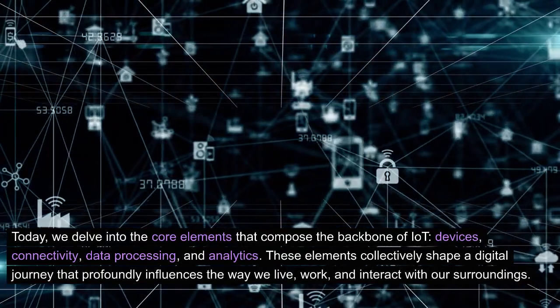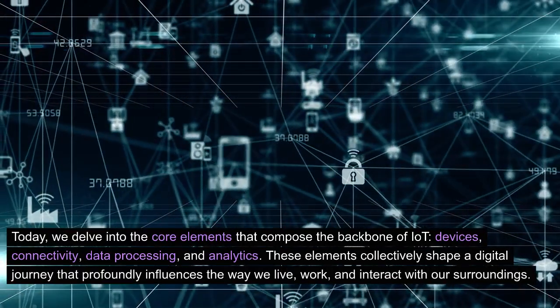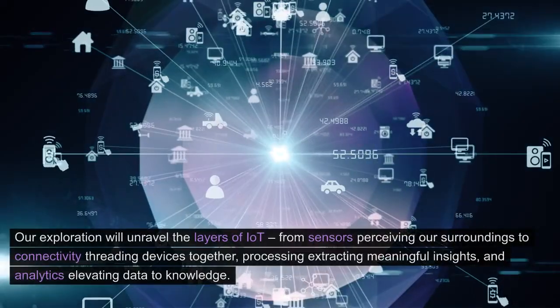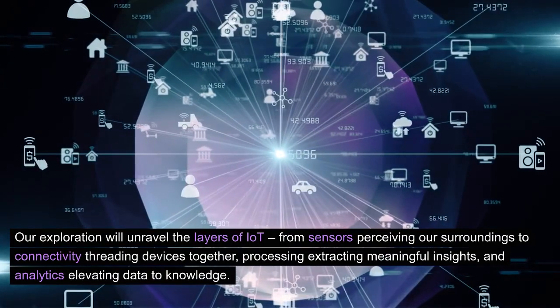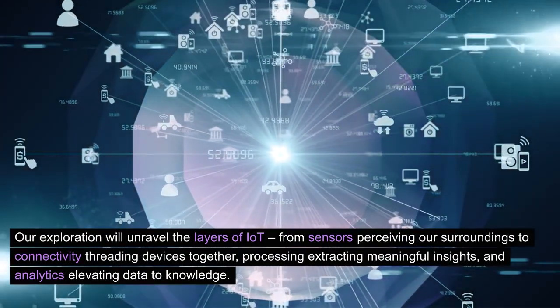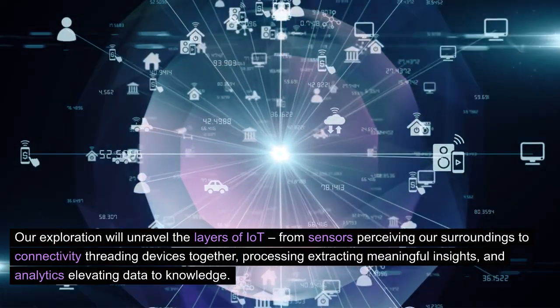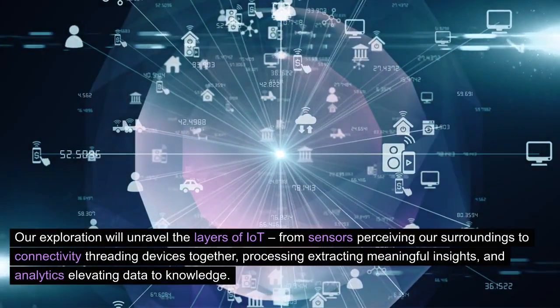These elements collectively shape a digital journey that profoundly influences the way we live, work, and interact with our surroundings. Our exploration will unravel the layers of IoT — from sensors perceiving our surroundings, to connectivity threading devices together, processing extracting meaningful insights, and analytics elevating data to knowledge.